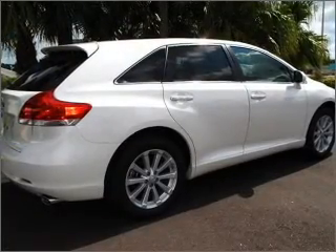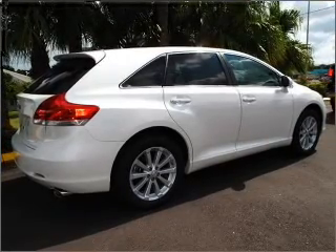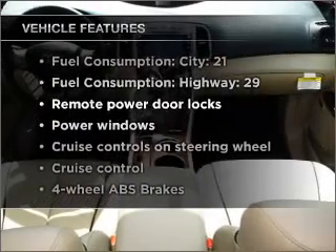Stand out from the crowd with premium wheels, brake safely with the anti-lock braking system, enjoy the comfort of dual temperature controls. Plus, enjoy these notable features that are included in this vehicle.